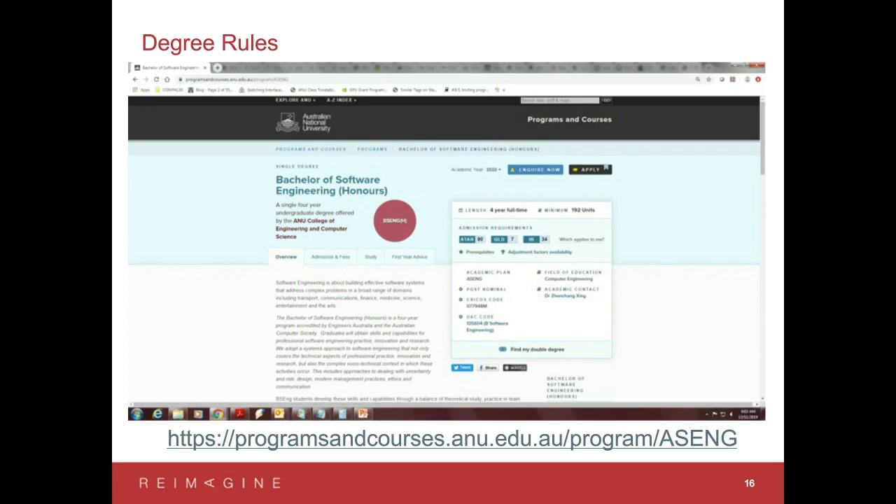Finally, on the programs and courses website, you can find the whole Software Engineering program information by following the link. Over there you'll also find a template study plan showing exactly what courses you'd expect to take in first year, second year, third year, fourth year, and beyond.